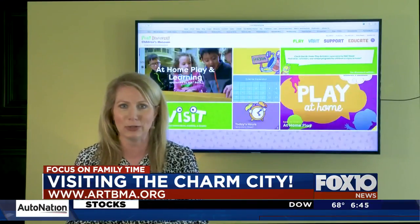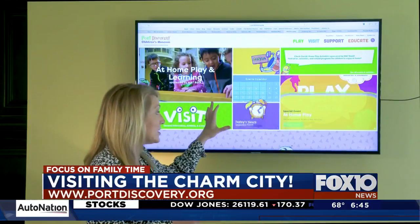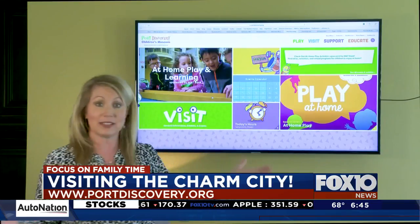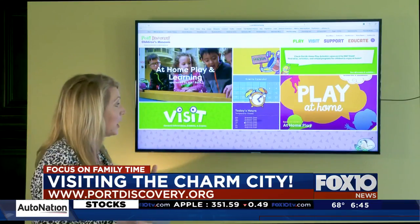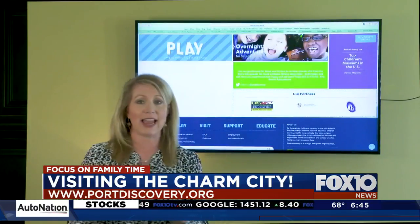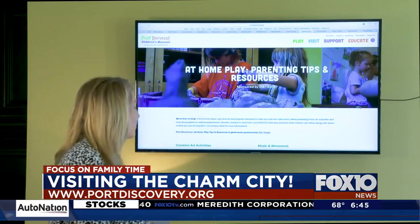Next, we're headed to the Children's Museum. This is the Port Discovery Children's Museum in Baltimore. It is closed at the moment — you can see that with today's hours — so it's set up for us to visit online. We're going to go to the Play at Home section, and when we do that, we can see how they have designed this for us. You can see what the museum has to offer, but you can do it all from home.